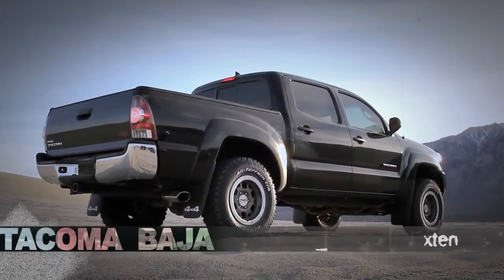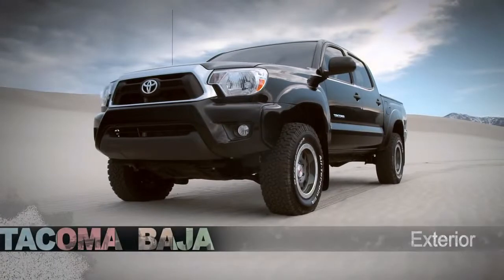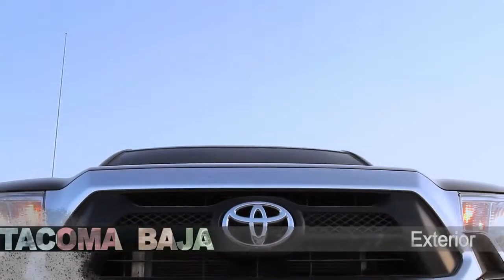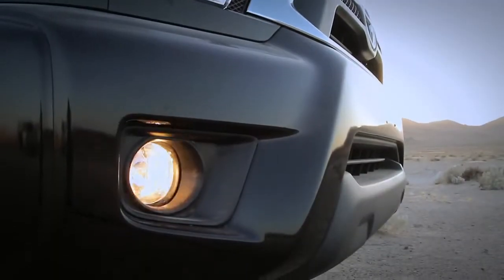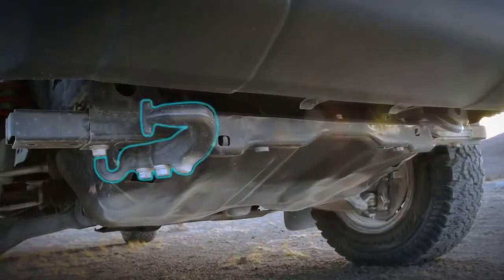With its aggressive good looks, the Tacoma Baja starts out strong with the TRD Off-Road Package's chrome grille surround, fog lights, and front tow hook.